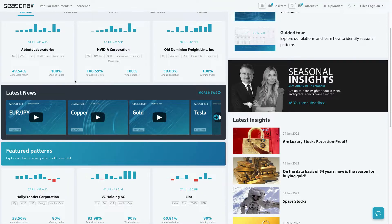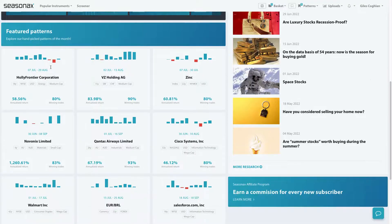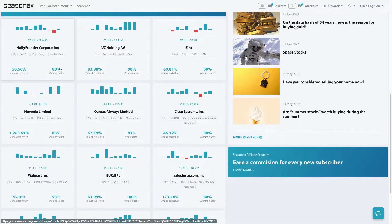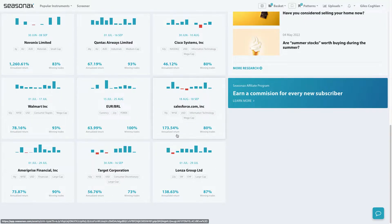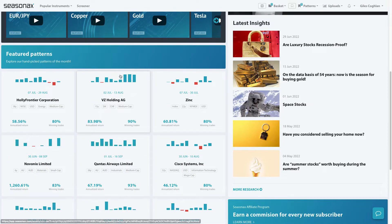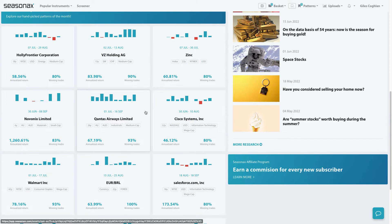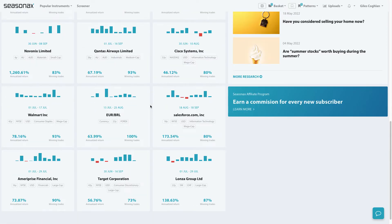One area you don't want to overlook on the SeasonX homepage is the Featured Patterns section. In this section, we have a hand-picked selection of particularly interesting seasonal patterns that are coming up. And if you would like a few ideas, something to spur your research or just some inspiration, always check out the featured patterns as there's some very interesting stocks, commodities, as well as currencies that are earmarked for your investigation.